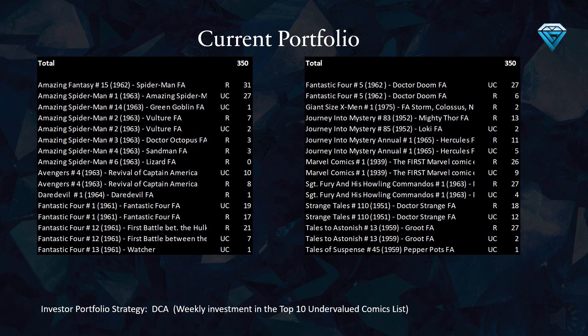This table displays the breakdown of the 350 comics that have been invested in, which is equivalent to 10 comics per week over the last 35 weeks. Some standout comics that make up a significant portion of the portfolio include Amazing Fantasy Number 15, Amazing Spider-Man Number 1, Fantastic Four Number 1, Fantastic Four Number 12, Fantastic Four Number 5, Journey Into Mystery Number 83, Journey Into Mystery Number 1, Marvel Comics Number 1, Sgt. Fury Number 1, Strange Tales Number 110, and Tales to Astonish Number 13.